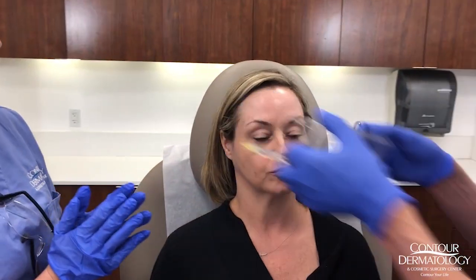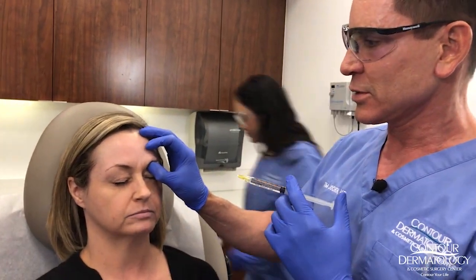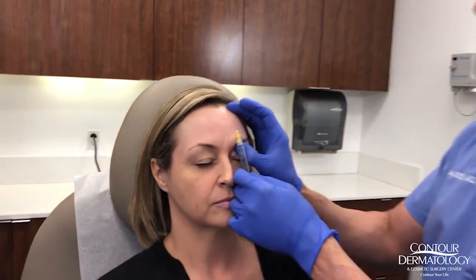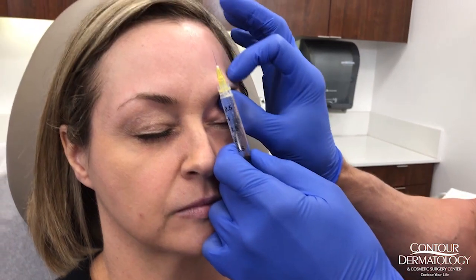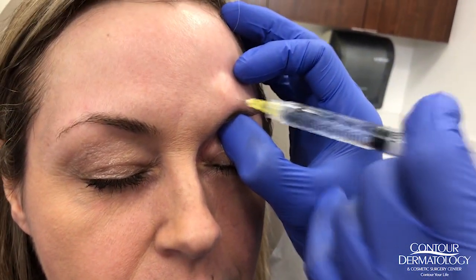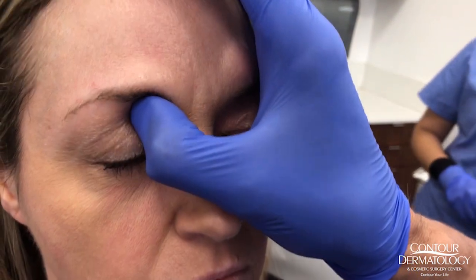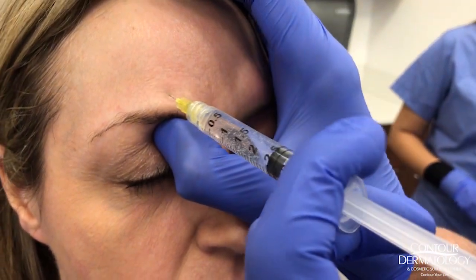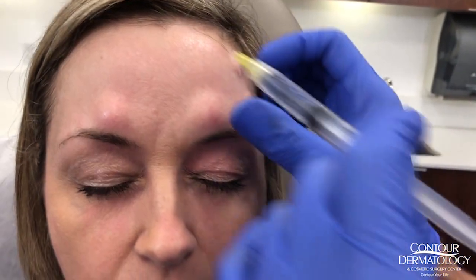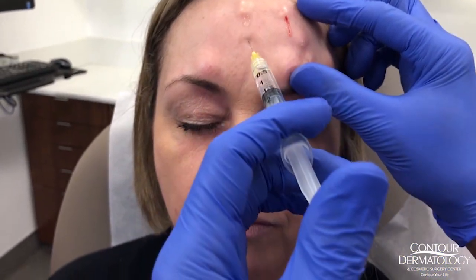Christina, do you have a high or low pain threshold? Medium. So first I want to do a regional block — there's a nerve that runs up here and innervates this area, so if we numb right in this little notch, we get the regional block. I'm doing it on this side, and then I'm going to stagger this so she doesn't have a lot of discomfort. One of the things we like to do at Contour Dermatology is make sure people do not suffer.